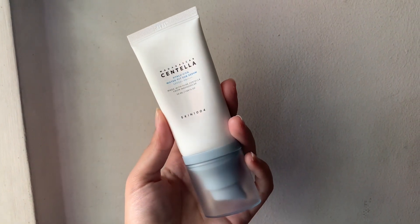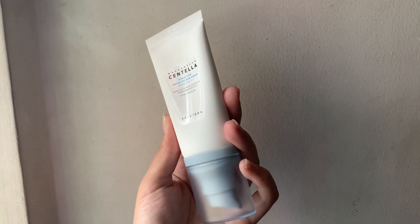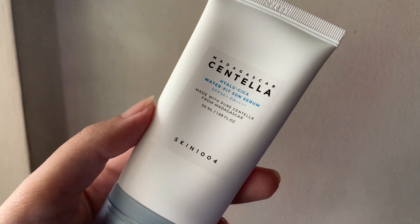This is the Skin 1004 Hylou Cica Water Fit Sun Serum. It has SPF 50+, PA++++. I only started using this recently — it's pretty good so far. I haven't experienced any irritation, haven't broken out from it. This is also fragrance free and very lightweight. The Face Republic one does have a slight, really light citrusy scent to it, so if you're strict about no fragrance in your skincare, the Skin 1004 one is definitely the one for you.